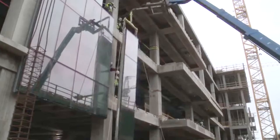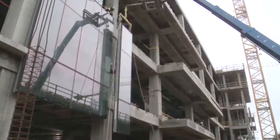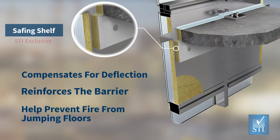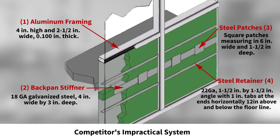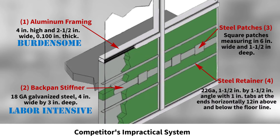And with the surge in steel backpan construction, STI offers the easiest, most cost-effective way to protect steel backpan conditions with our patented safing shelf system. Compare this to the competition's burdensome and labor-intensive backpan systems, which are not practical to install in the field or in the factory.